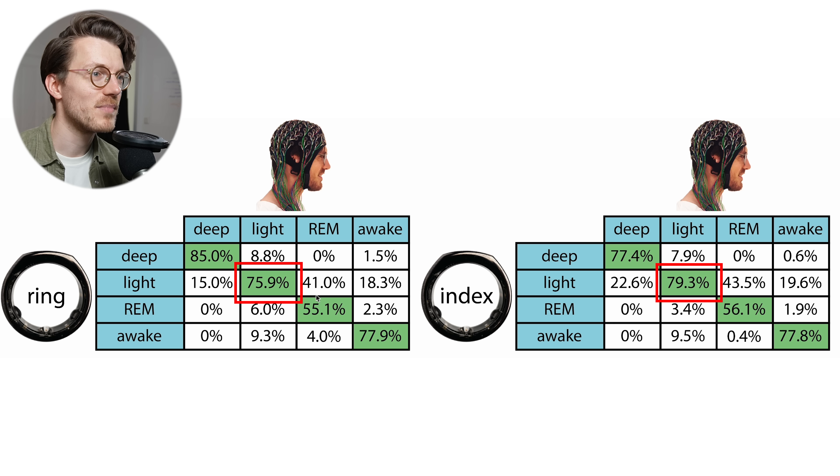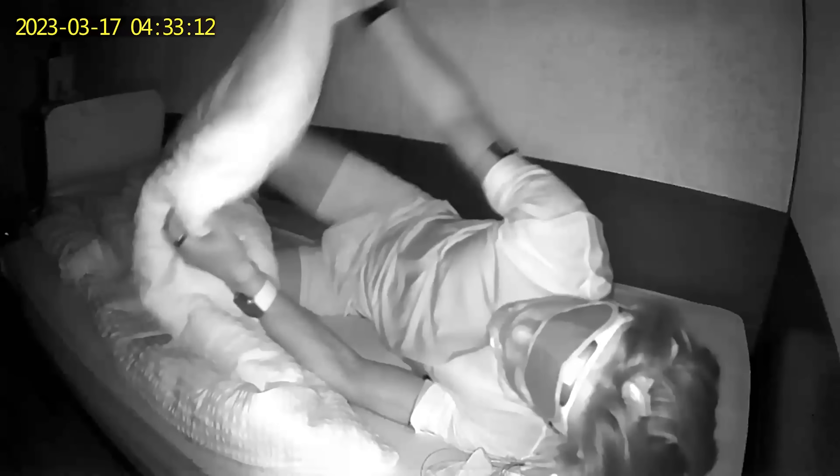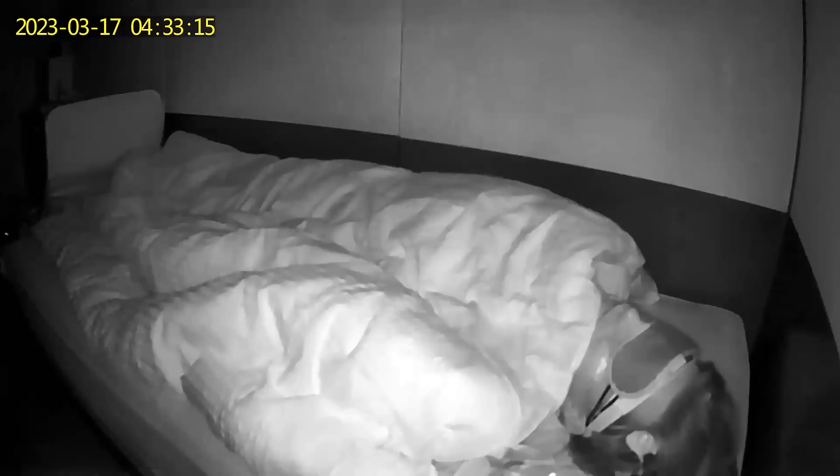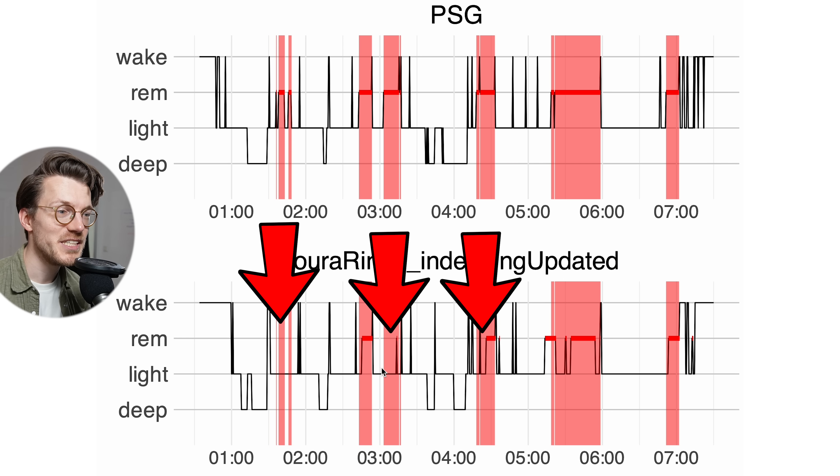For the ring on my index finger, REM sleep detection was by far the most difficult, showing 56% agreement — very similar to the other ring at 55%, with most confusion again being with light sleep. Awake detection is again pretty good at 78% versus 78%, so overall both Oura Rings performed about the same. For the second ring I want to check whether the positions of the REM sleep segments are at least roughly correct — shown here with REM from the PSG device marked in red. The Oura Ring detected too little REM sleep but was able to detect the correct position of most REM sleep segments.